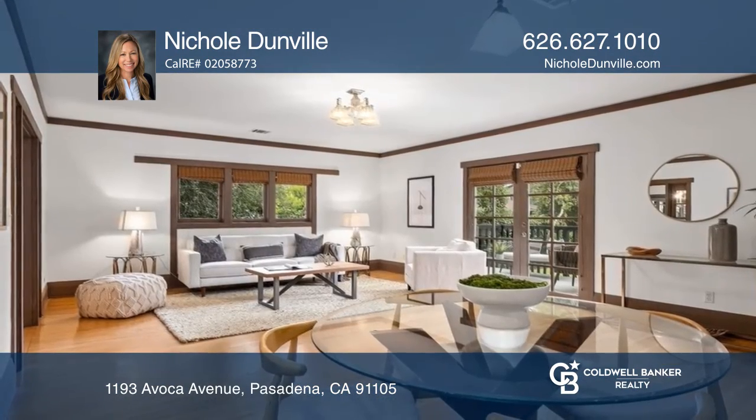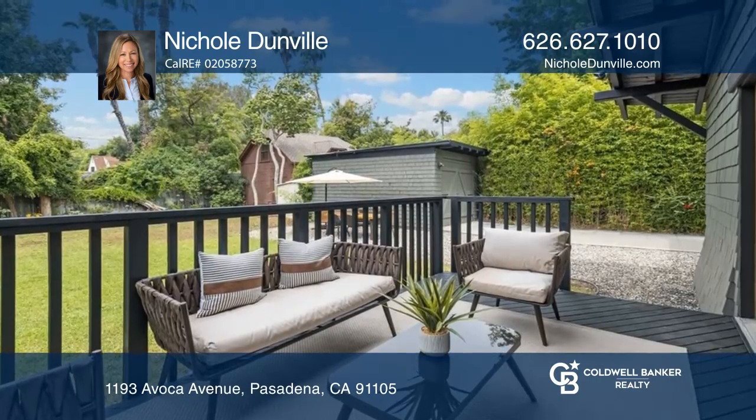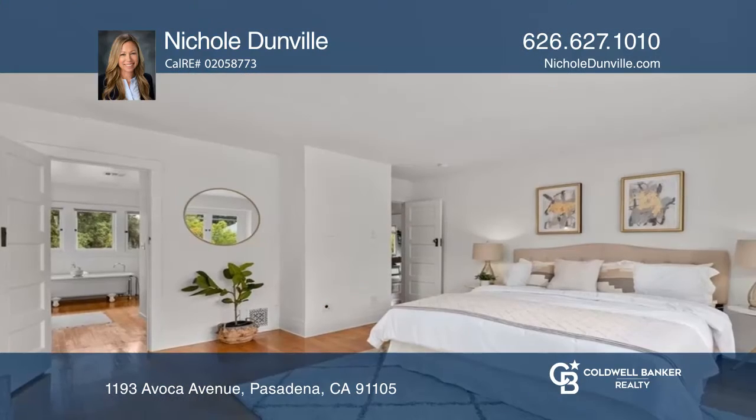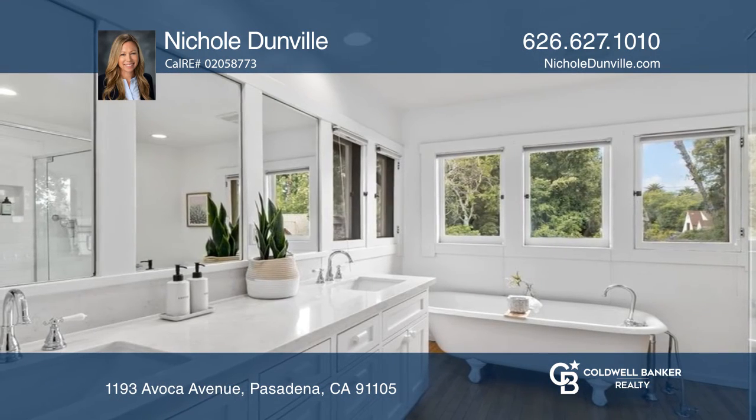A formal dining room leads to the family room that opens to the deck that overlooks the expansive backyard. Upstairs there are two large bedrooms, a hall bath, and a luxurious primary suite with a dual sink vanity and clawfoot tub.